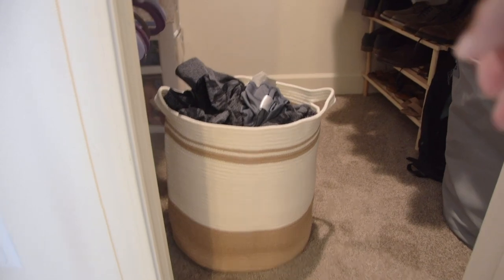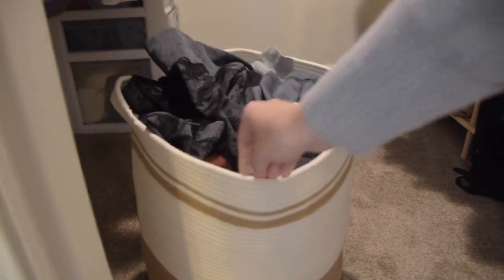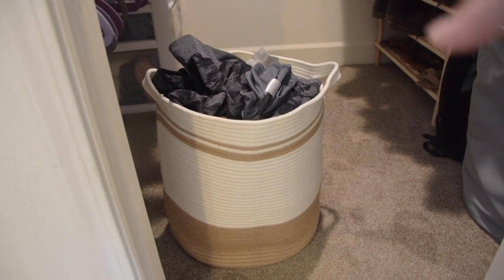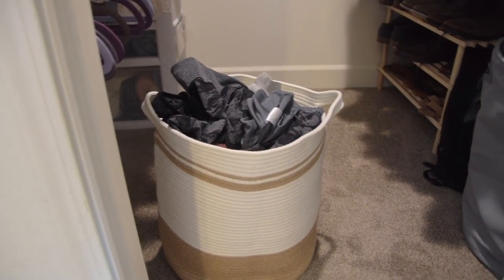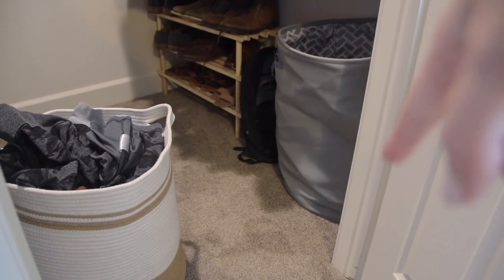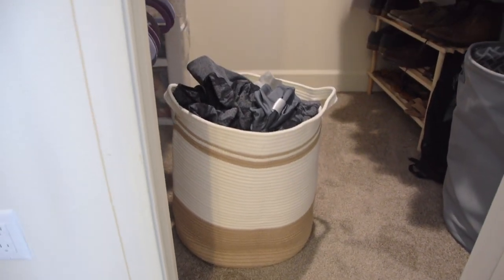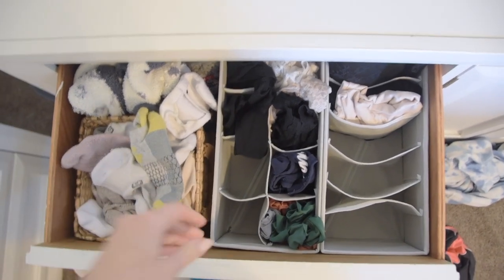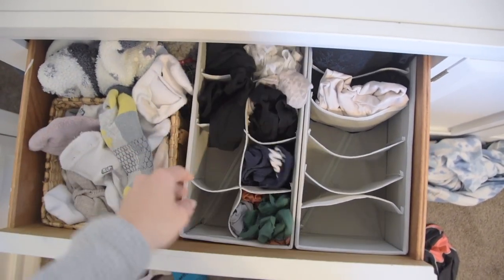This next item isn't necessarily organization — but I'm counting it. This is our laundry hamper from Amazon. It's a rope material, so it's pretty flexible and can hold a ton. I love that it's also very stylish and makes my closet look a little bit fancier. Eventually we want to change out this laundry hamper for a matching one, but I love it — super cute, super affordable, and a great stylish organization piece to find online.